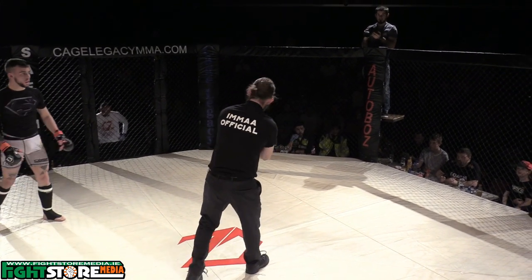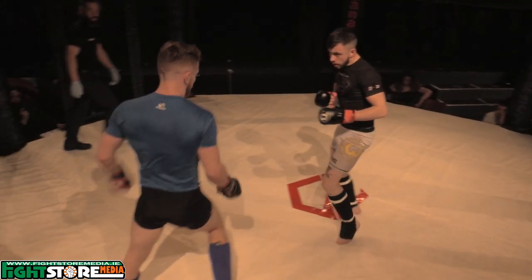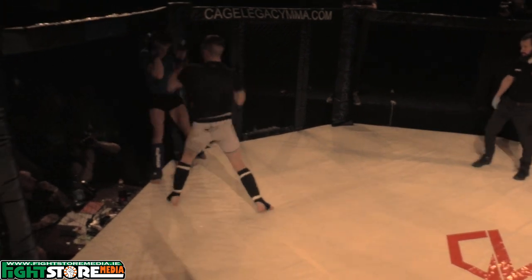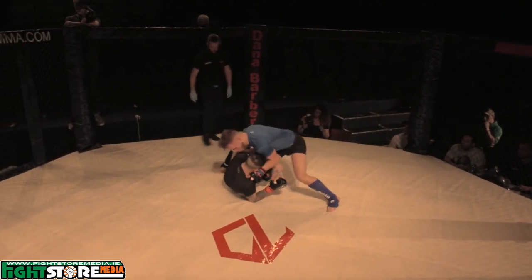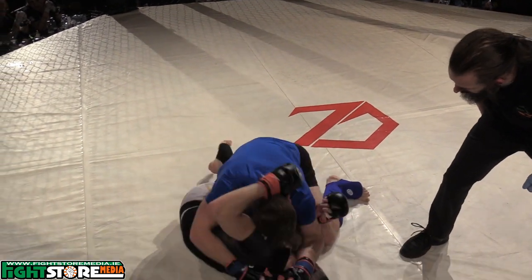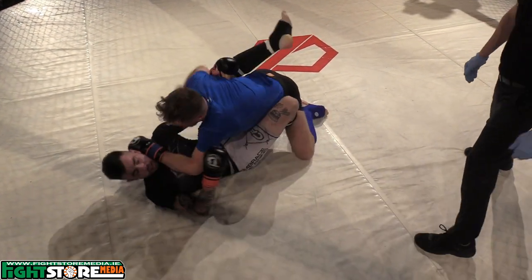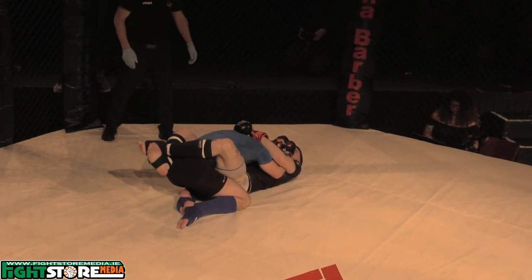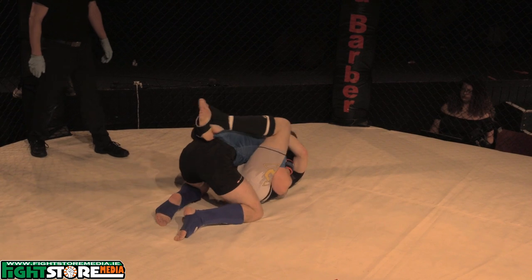Getting underway for round two here at Cage Legacy 4. A nice right hook and a straight left exchange going toe to toe. O'Donovan trying to land some big shots — and a spinning back fist by Carl McCann lands right on the chin! Ground and pound by Carl, heavy ground and pound. McCann was on the retreat and just threw the spinning back fist — that landed beautifully on O'Donovan's chin. O'Donovan able to recover his guard, but what a spinning back fist — beautiful, beautiful work.